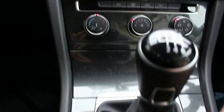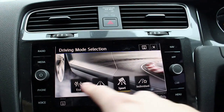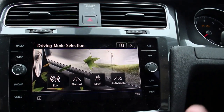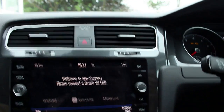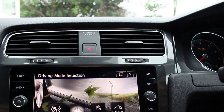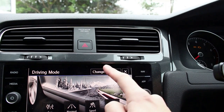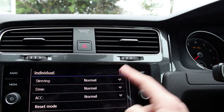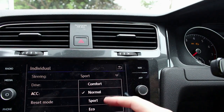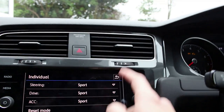Down here we've got the drive modes selector. The Mark 7.5 has updated graphics compared to the Mark 7. You've got Eco mode if you want to lower your throttle response, raise your MPG, and have a more relaxed drive experience — particularly handy for long-distance motorway cruising — then Normal, Sport, and Individual modes where you can tailor steering, throttle, and cruise control individually. There aren't too many options on the SE trim, but it covers the essentials.